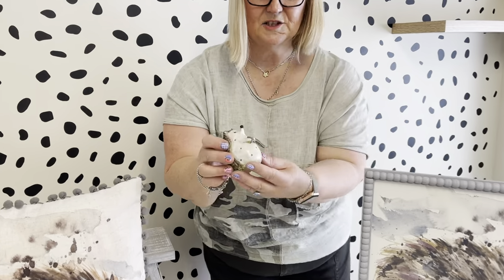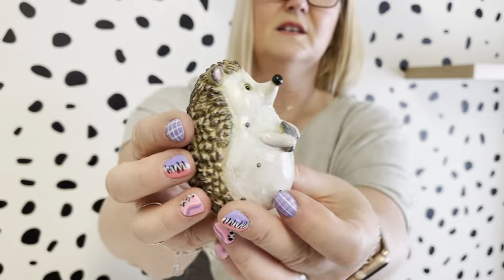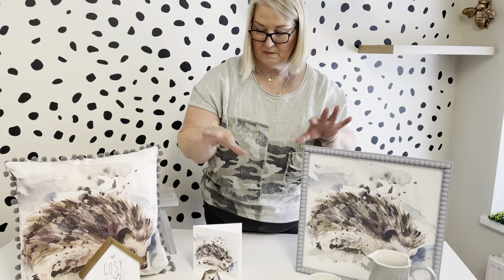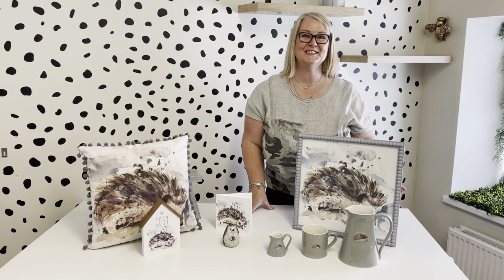And then we've got this little chap. We brought him in earlier in the year and he actually sold out, so we thought we'd bring him back because everybody loved the little dotty hedgehog. He's got lots of detail on his back as well — he's really cute. He sits lovely with this little hedgehog collection. Thanks for watching guys!